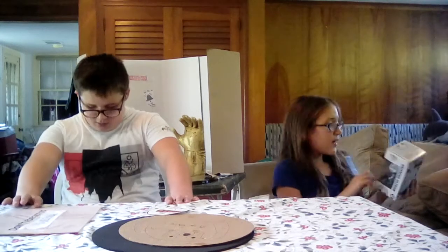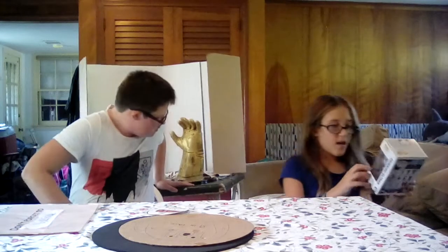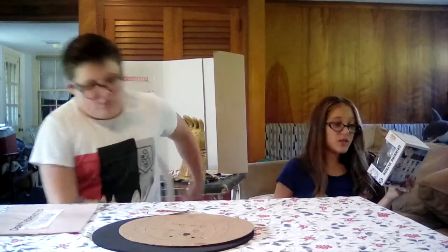So the next pop that I have is this Grinning Ultron. It was a Walmart exclusive. You can only get them at Walmart, and he's from Avengers Age of Ultron, and he's actually a 2015 Summer Convention exclusive.